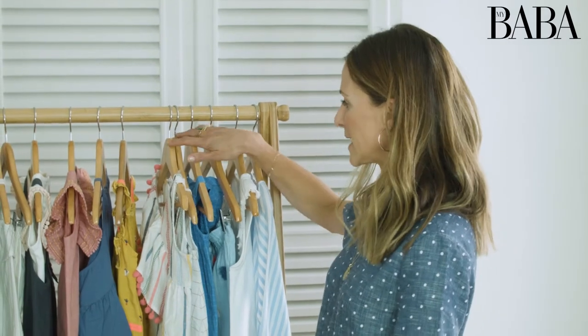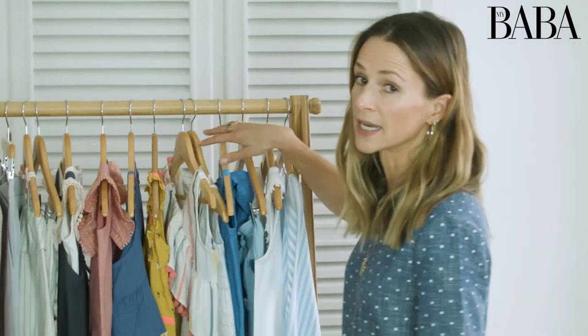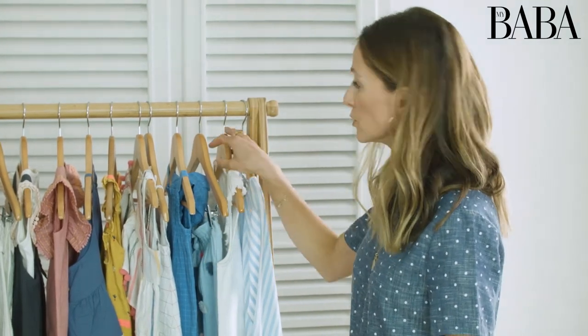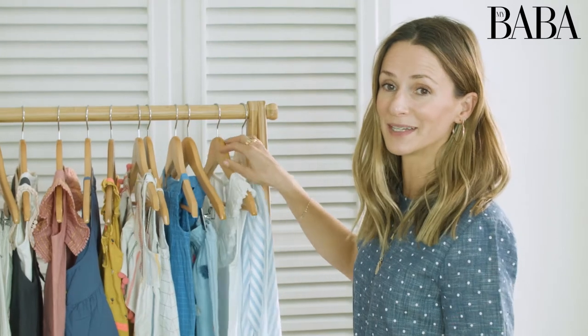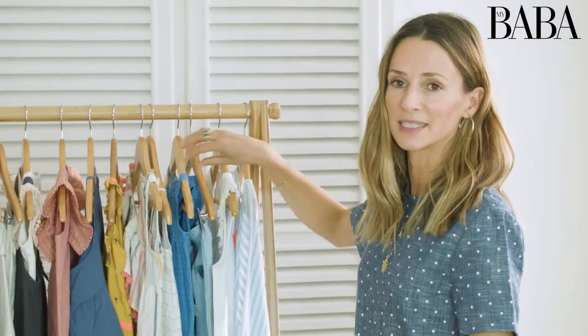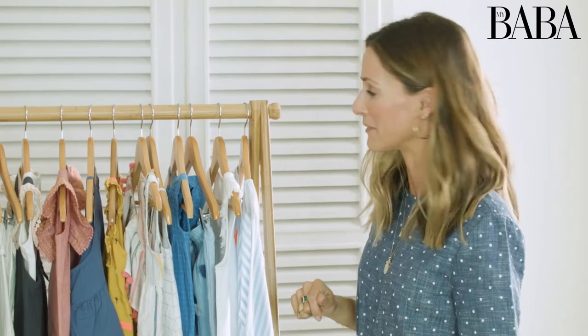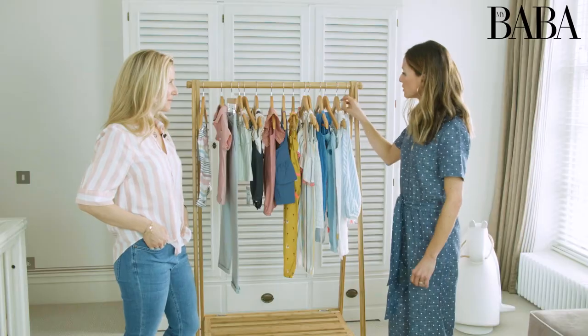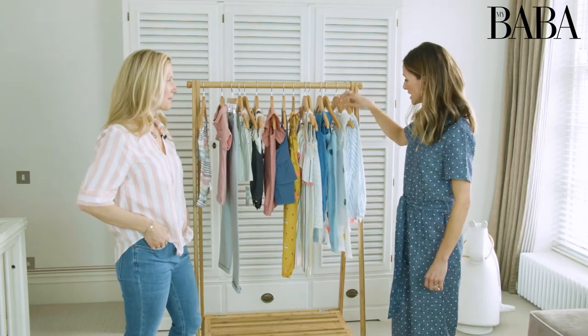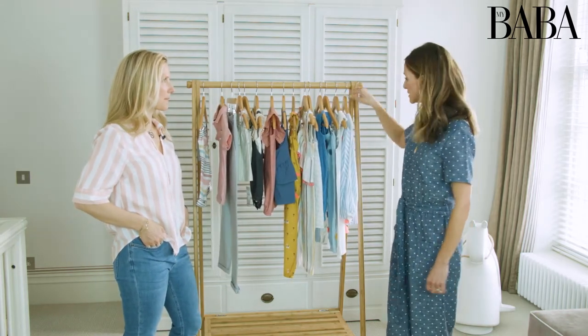We've got a great edit here of really all you need to take on holiday, especially for your little girl. And also if the weather gets better — everyone's talking about weather at the moment — it would be perfect pieces to take to the beach or if you're going away for the weekend. So lots of colour and lots of detail this season, which is great to see, and lots of European influences.